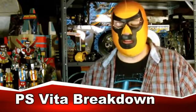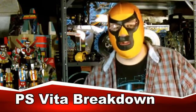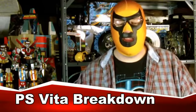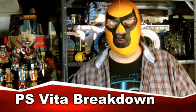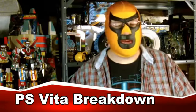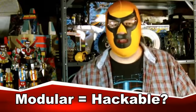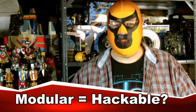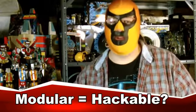First up, PlayStation Vita has been torn down, and it appears that the modular design will make it easy to repair and replace parts. As someone who works in a store where we fix game systems and handheld consoles, I can tell you that this is fantastic news. This will bring down the price of repairs quite a bit, because getting all the little pieces together is so aggravating. The DS Lite and 3DS are pretty big offenders when it comes to tearing down systems and putting them back together.